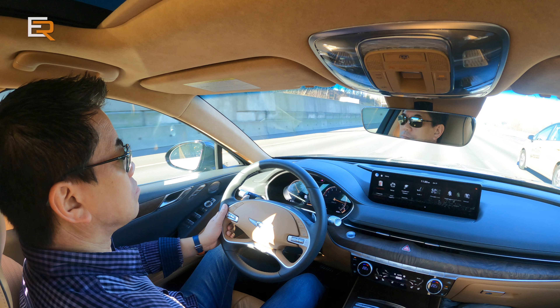Sitting in here, this feels very similar to the GV80 that we reviewed last week. This sedan comes with two powertrain options: the 2.5-liter four-cylinder turbo putting out 300 horsepower, and the 3.5-liter twin-turbo V6 that this Prestige has, producing 375 horsepower and 391 lb-ft of torque. Both are matched to an eight-speed automatic transmission, and in Canada we only get all-wheel drive — there is no rear-wheel drive option.